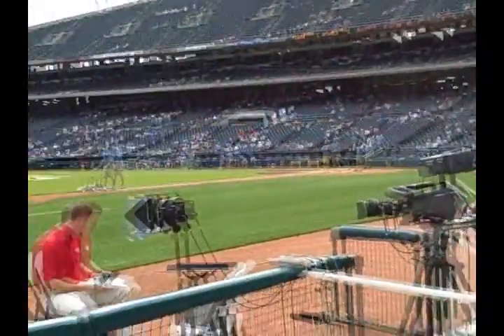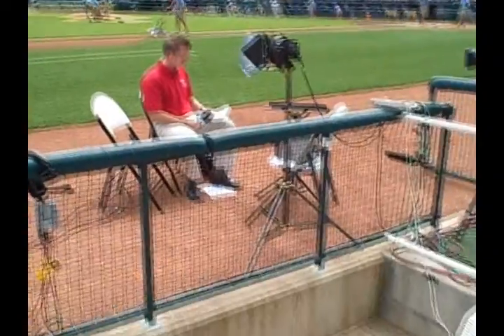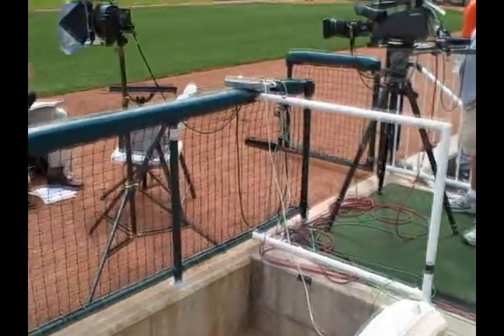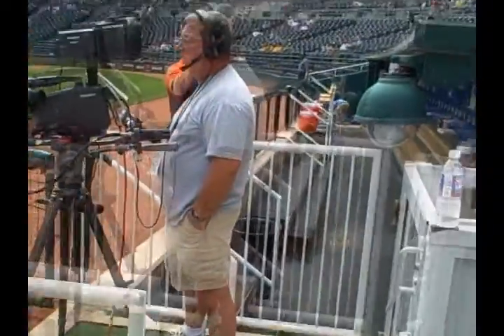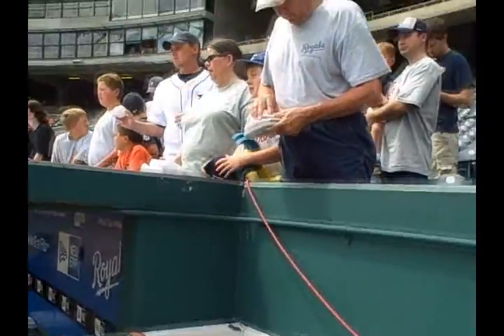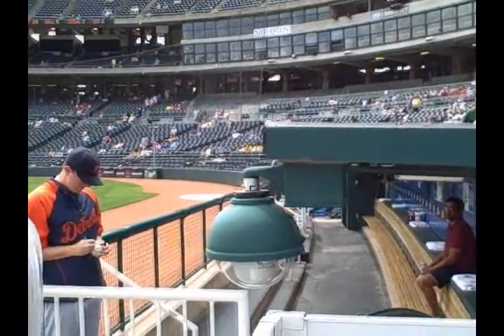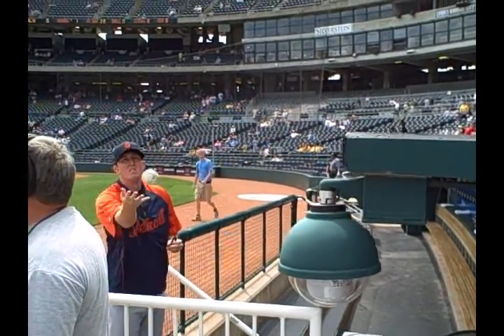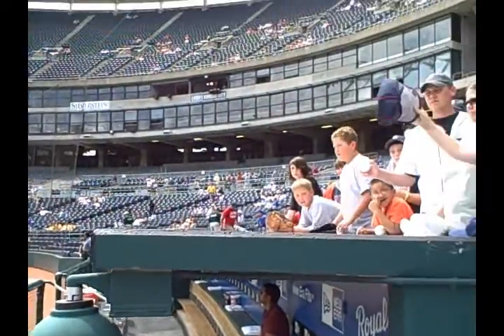You'll often have TV interviews being done down here, pre-game interviews. And you've got fans right behind you that are trying to get autographs. So this is what it's like before the game. Even though there's not a lot going on, you still want to be aware of your surroundings and keep an eye on things that are going on around here.